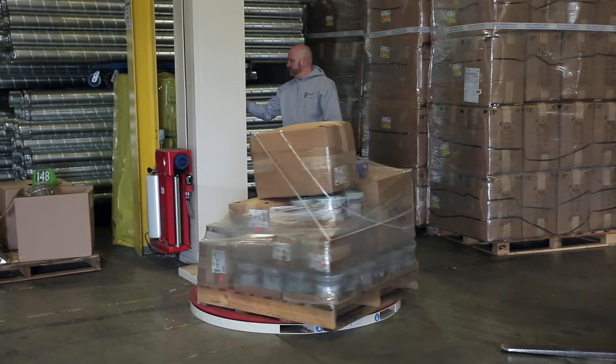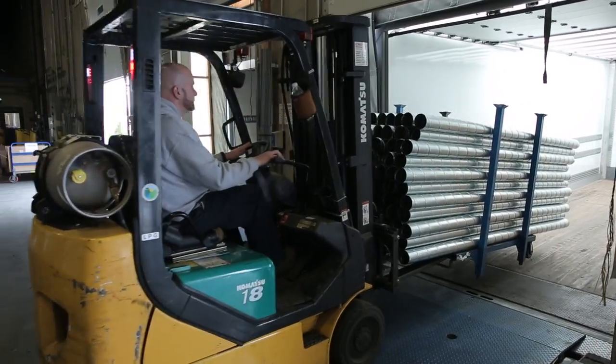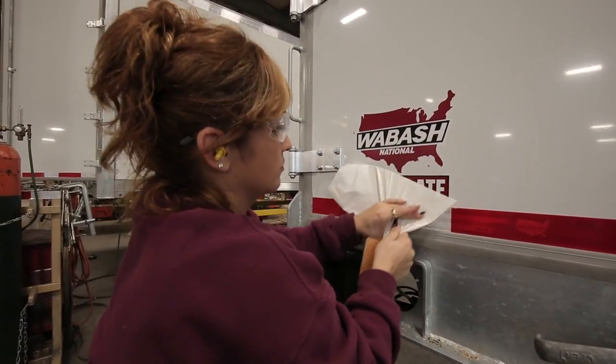American Metals runs lean in general. We do very well with low manpower and reduced equipment. In our business, what I rely on the most is being able to provide the service the next day. In order for us to do that, we have to have reliable vendors such as Wabash National.